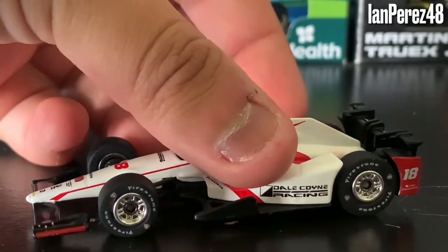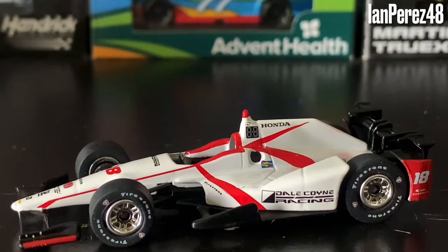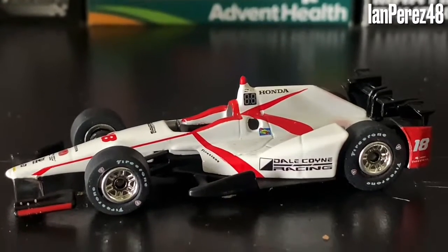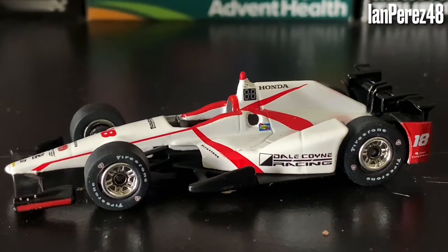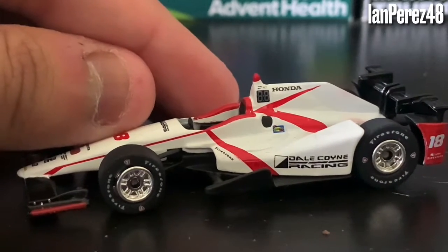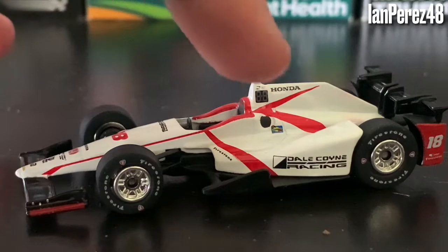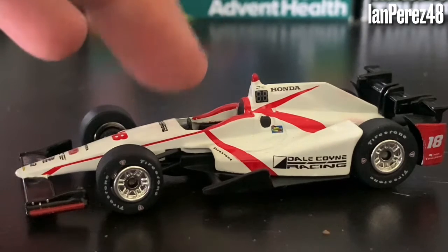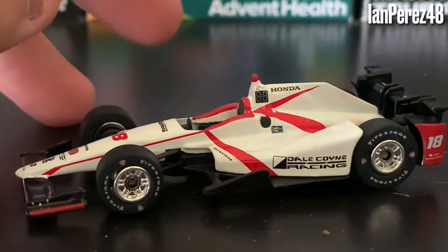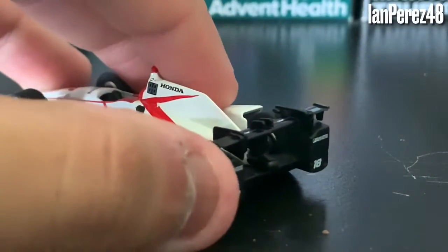I gotta say, to have this diecast — it's amazing. It is a very unique livery. It's awesome as an underdog standard. I like how it's simple, I like how there are red lines all over, mainly a white car, and I love how there's red over here on the pods as well.